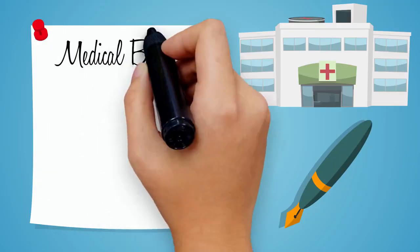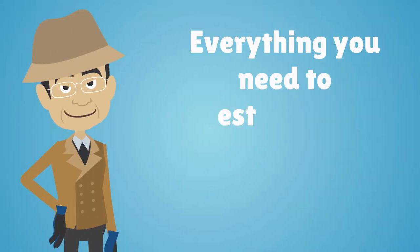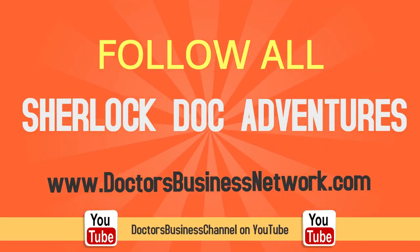To learn more about medical billing, insurance, coding, outsourcing, and everything you need to establish a successful healthcare practice, follow all of Sherlock Doc's adventures on the doctorsbusinessnetwork.com or Doctors Business Channel on YouTube.